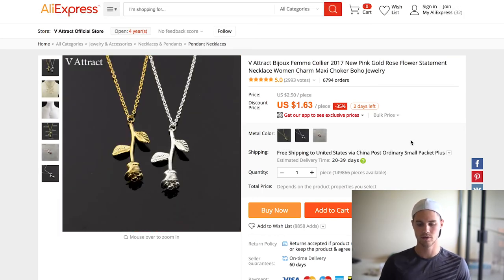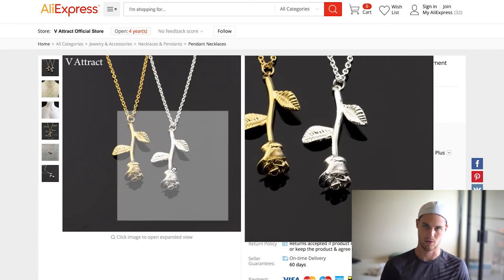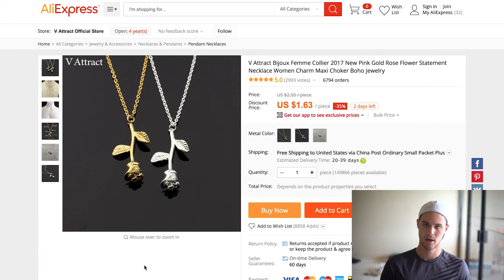The next one is this rose necklace — 6,700 orders, are you kidding me? It's $1.63, super cheap. I've sold this myself as a free plus shipping item and it did really well, and I tried to move it to a retail item as well. I tried a couple different prices and it actually works just as well as a retail item, so you can do either. The interesting thing is it's not necessarily associated with Beauty and the Beast, but you could totally market it to Beauty and the Beast type people because of the whole rose thing.